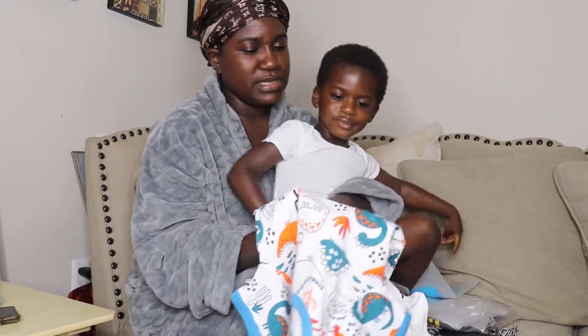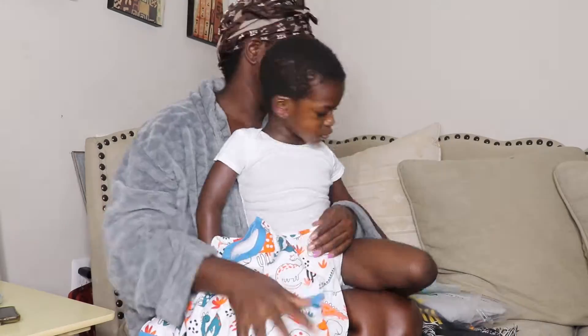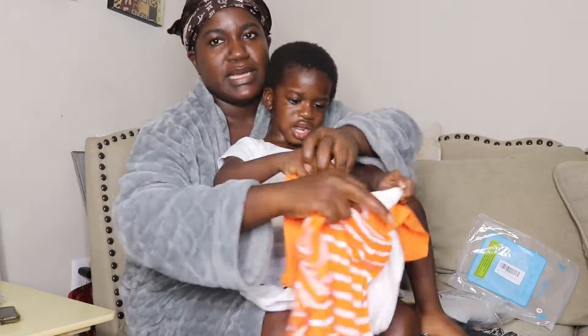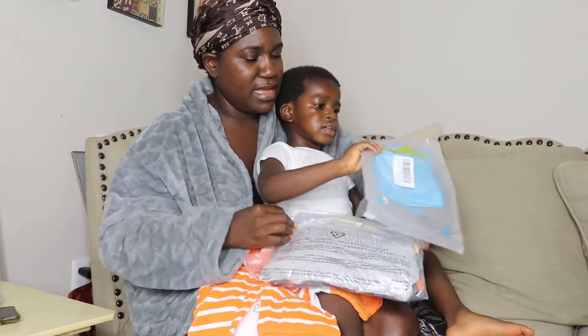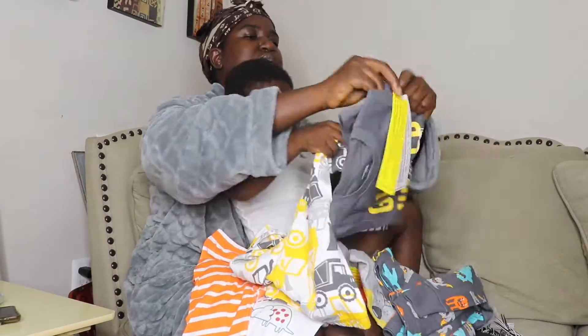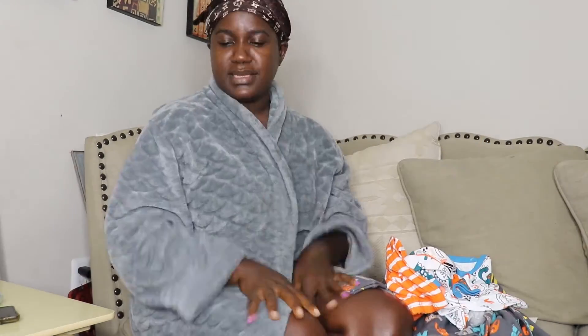We're going to open this one first. Look at these — do you like these? They're so nice. I love it! This is my first time buying from this store on Amazon, and I really like it. It feels so good and so nice. And this is the other set — you want to show the other set on camera? What color is this one? Orange! Good job! The orange dinosaur with the white. That's right. Good job, baby.